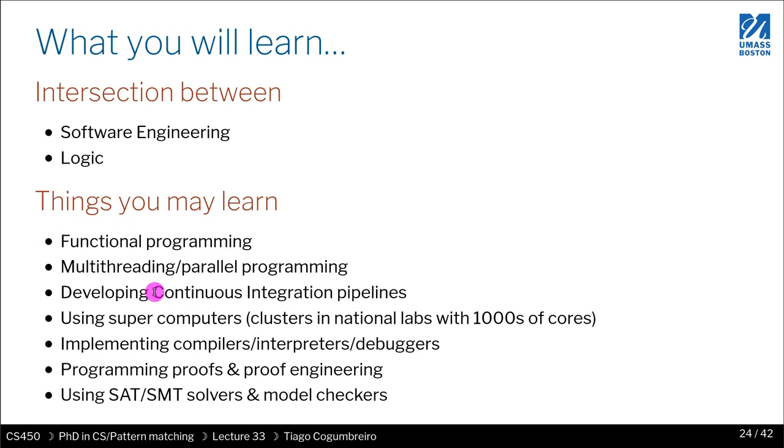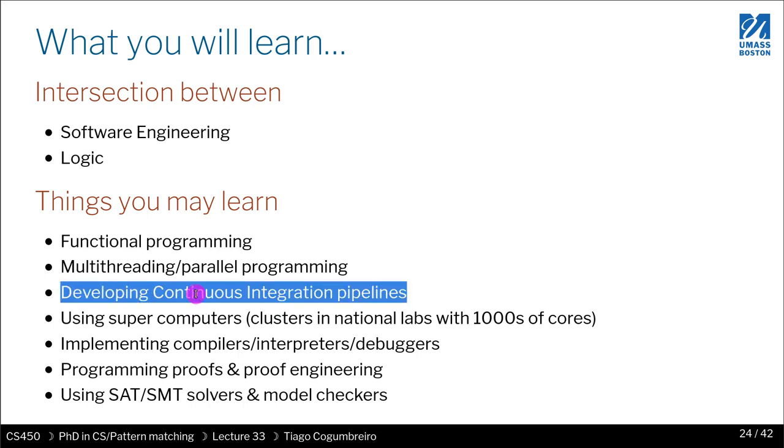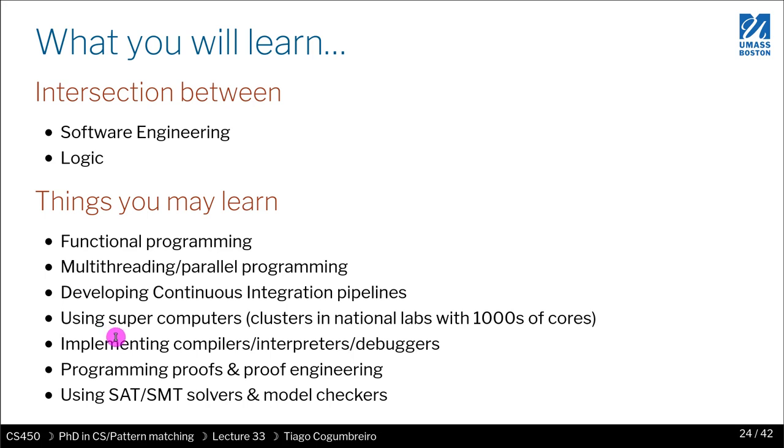Things you may learn while doing research in my lab include functional programming, multi-threaded and parallel programming, and developing continuous integration pipelines — something many companies need and very important for reproducible science, which I really care about. You may also learn how to use supercomputers and run jobs with thousands of cores or nodes.